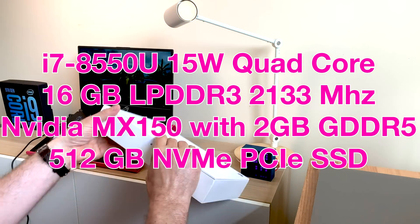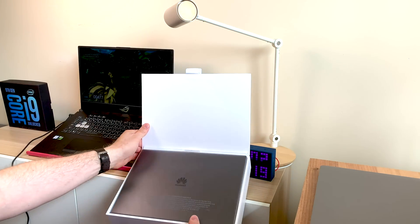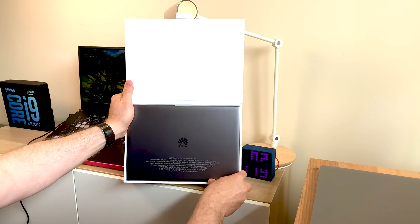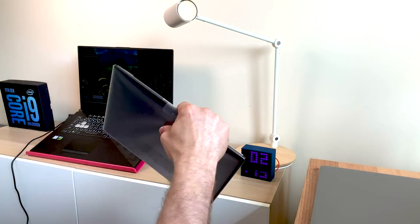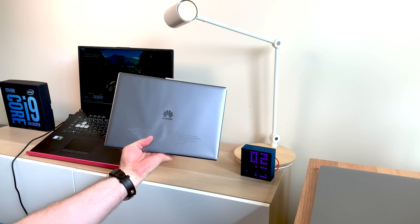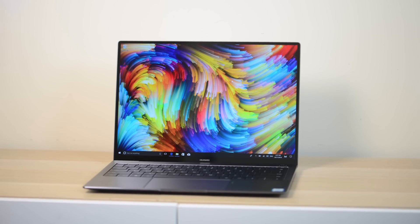You're getting a package as small and as light as a 13-inch MacBook Pro, but it has graphics, and it has a really aggressive price point too — especially compared to even the XPS 13 or MacBook Pro. It's very good value considering what you get.